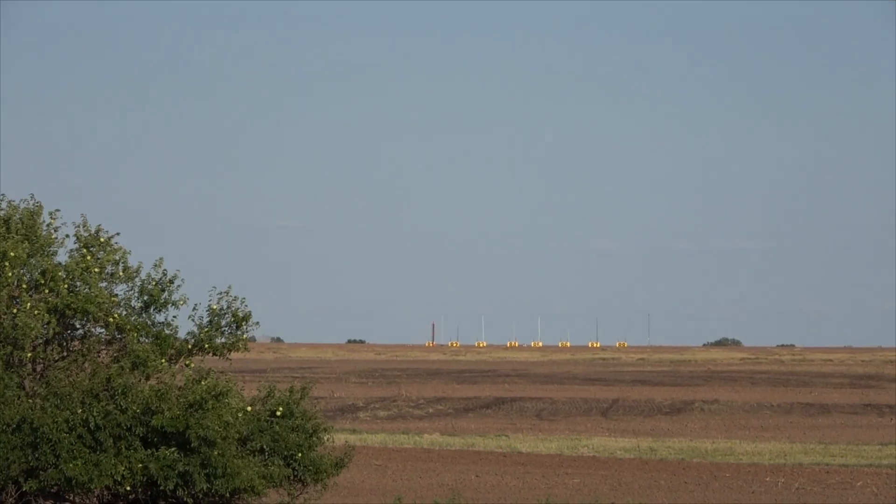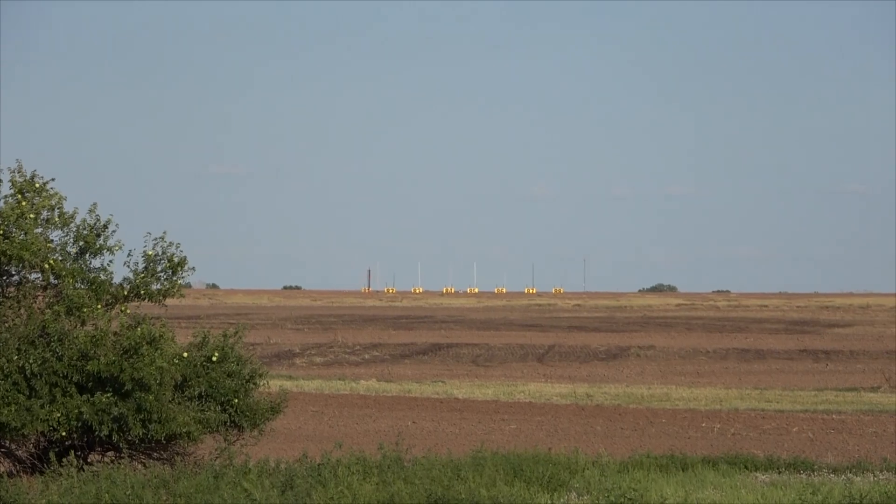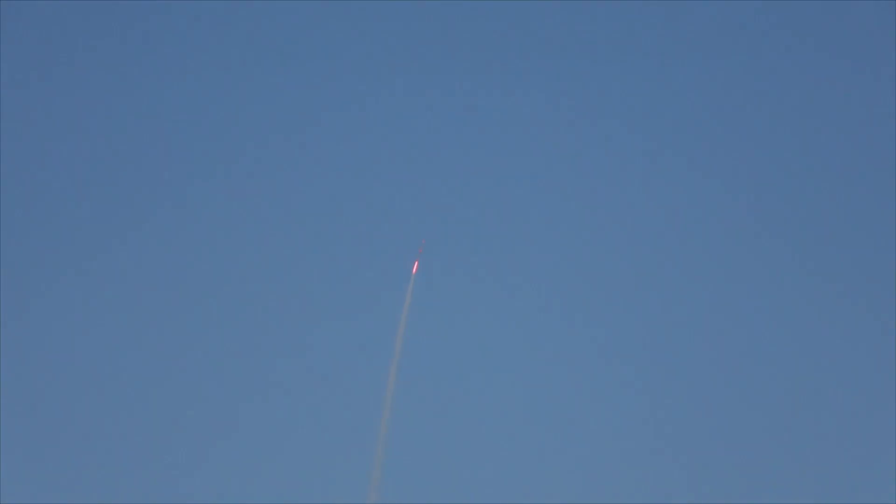Well, we're under shoot. I'm not sure all the motors lit, but they may have. That was really cool, whatever it was.